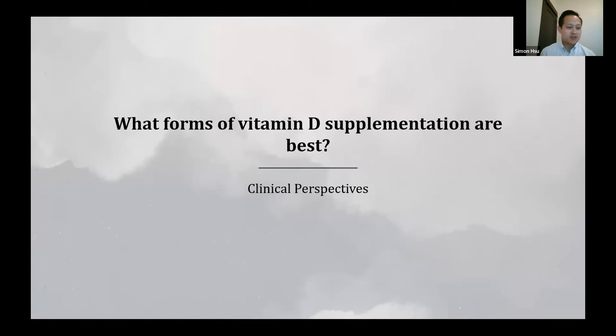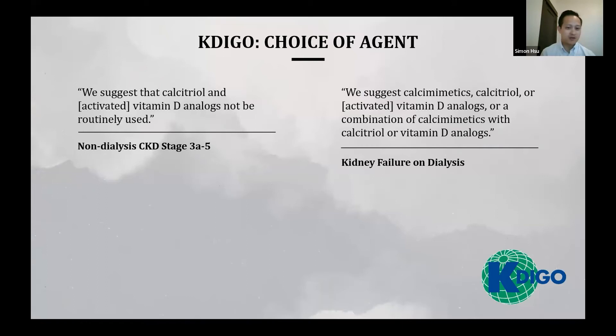What forms of vitamin D supplementation are best? In non-dialysis CKD, KDIGO suggests calcitriol and activated vitamin D analogs should not be routinely used, supported by evidence of higher incidences of hypercalcemia in non-dialysis CKD and kidney failure. In kidney failure, patients lack adequate 1-alpha-hydroxylase, so calcimimetics, calcitriol, or activated vitamin D analogs — or a combination — are suggested to treat secondary hyperparathyroidism.